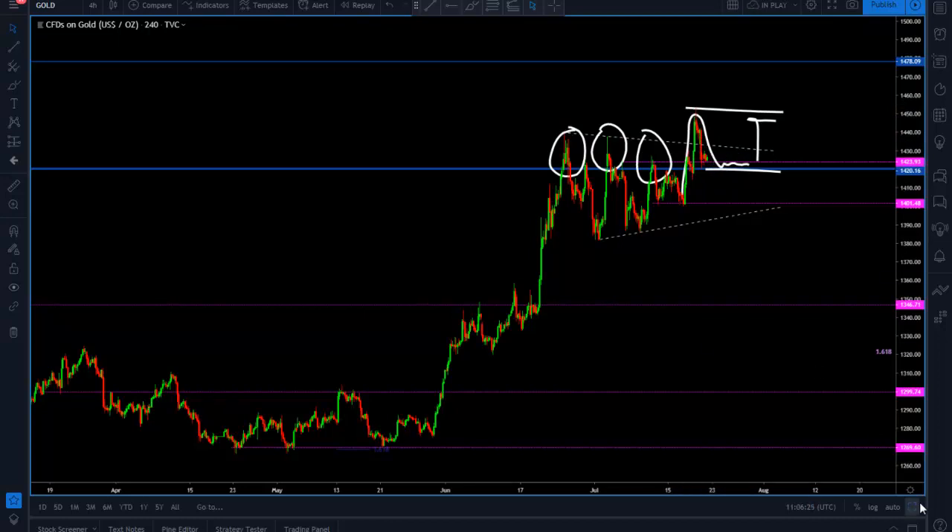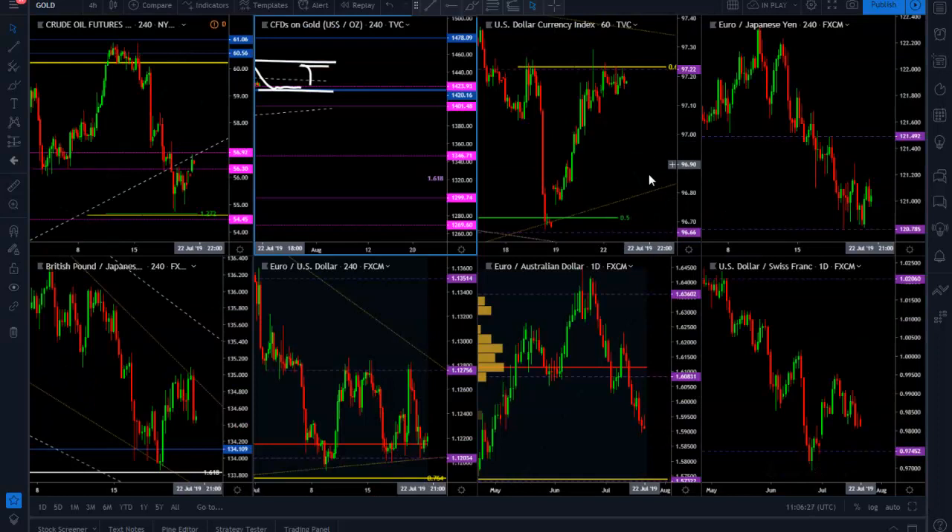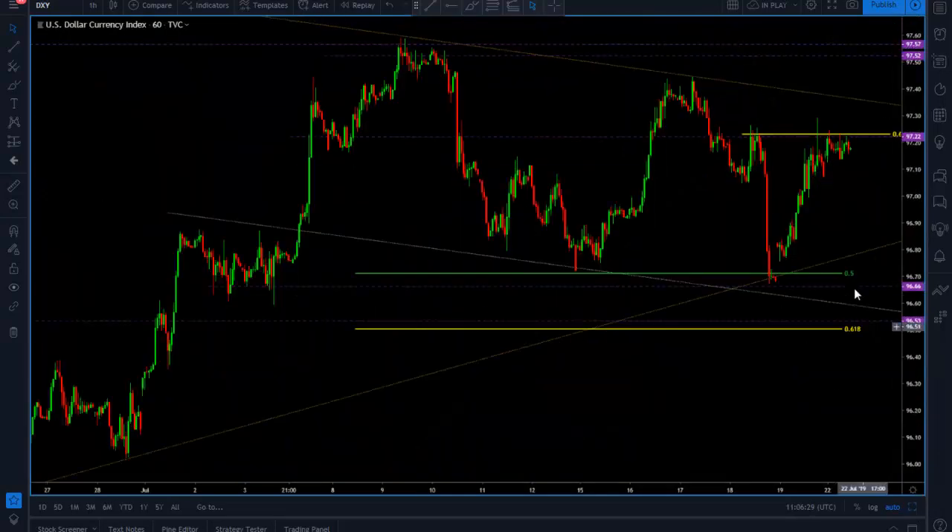Let's look at the DXY. Remember that the US dollar and gold are inversely correlated.